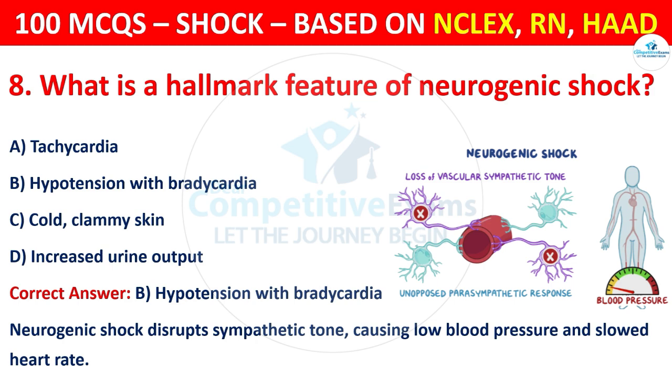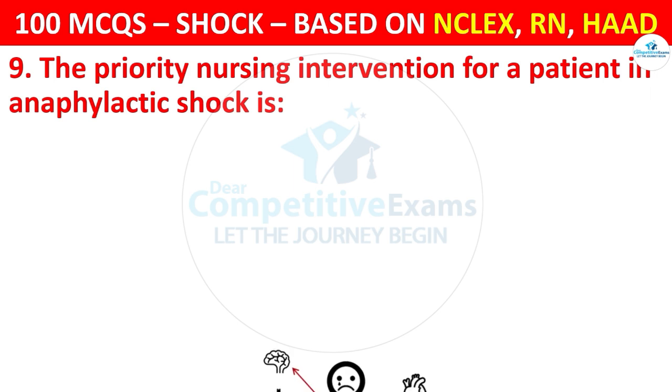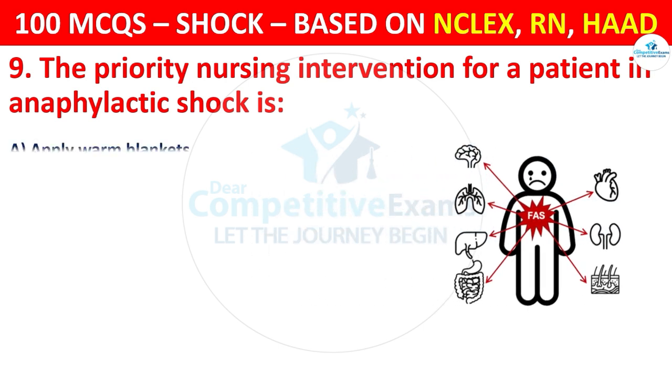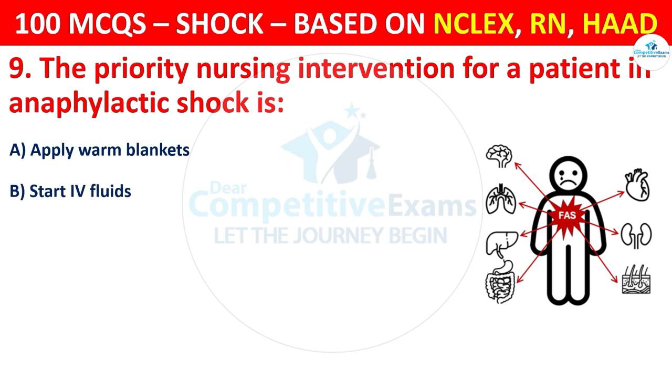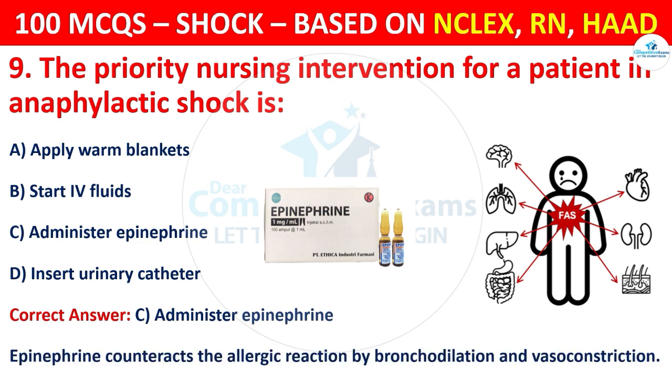Question 9: The priority nursing intervention for a patient in anaphylactic shock is — options are: Apply warm blankets, Start IV fluids, Administer epinephrine, or Insert urinary catheter. The correct answer is C, that is administer epinephrine. Epinephrine counteracts the allergic reaction by bronchodilation and vasoconstriction.